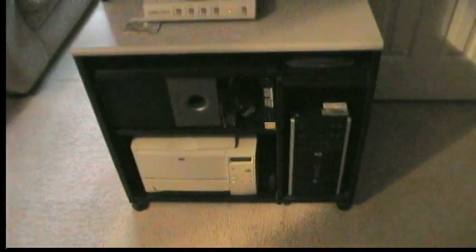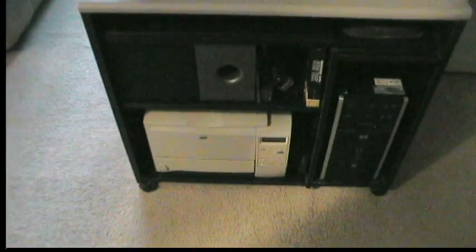Nothing here has changed. Still have my HP triple core Phenom computer and my LaserJet 2300 — this is the one I don't use as much, but it still works great.